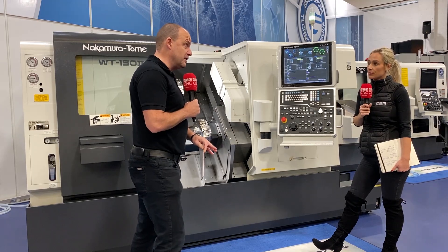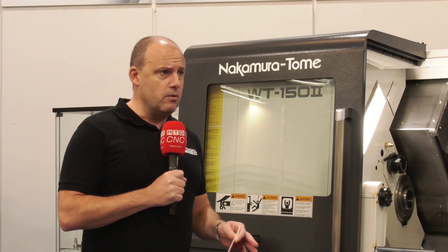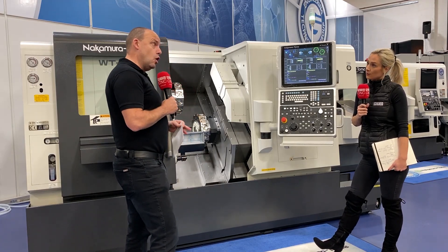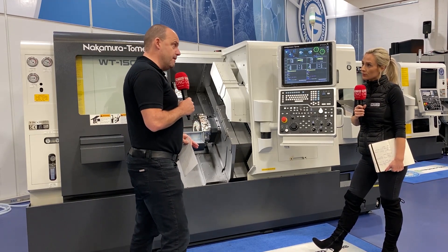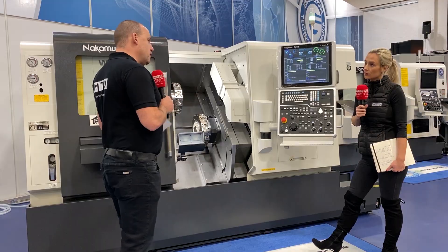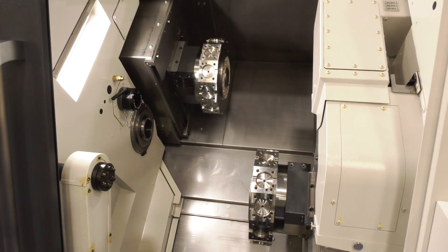We see a lot of these machines in the field — in fact there are thousands of these machines installed around the world. Nakamura was actually formed back in the late 1940s as a company, so it's got a lot of heritage, and they developed their first machine around about the mid-50s. But the first generation of their twin turret machines was actually the mid-70s. Really? That early?